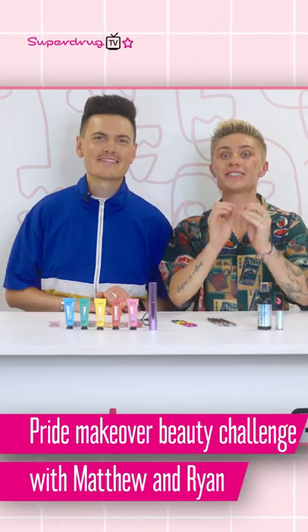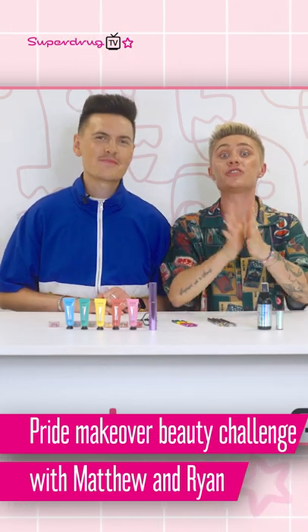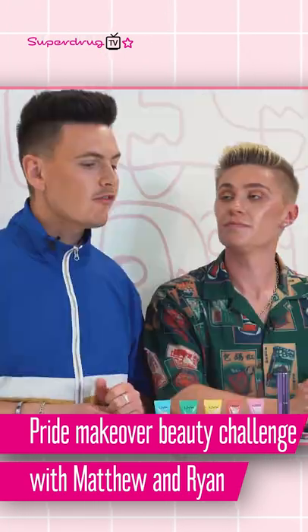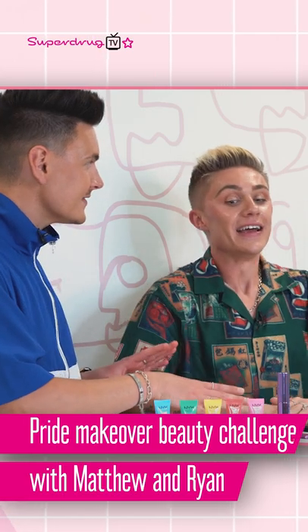One of 2022's hottest looks is the rainbow under eyes, so I'm going to create my take on it for you guys to try at home using a fab range of limited edition pride products from Superdrug. Right, baby, you need to take this seriously because my face is now in your hands. Here we go.